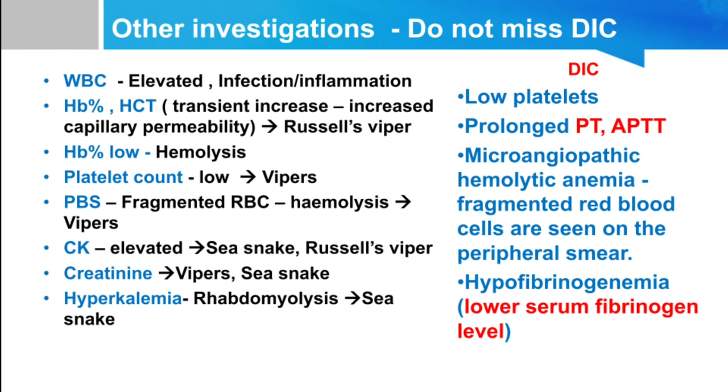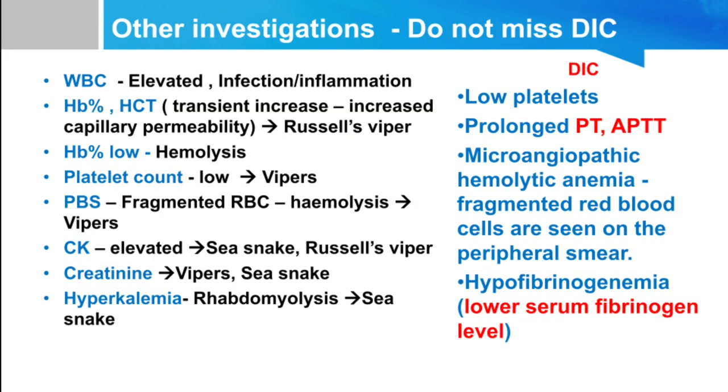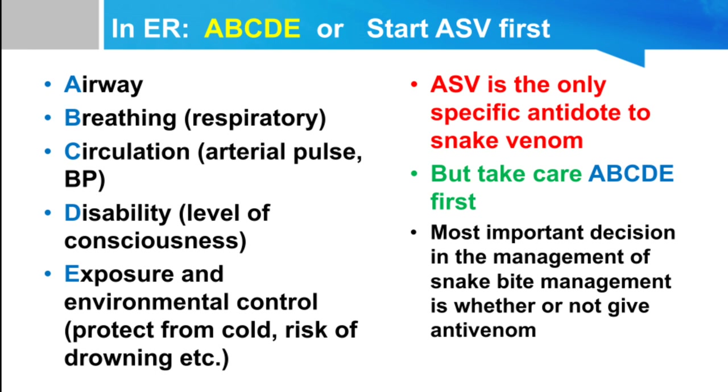An important diagnosis not to miss in viper bites is DIC — disseminated intravascular coagulation. It can be diagnosed with elevated PT/INR, elevated aPTT, and very low serum fibrinogen level, along with low platelets. We must treat DIC with FFP and cryoprecipitate — not FFP alone. This distinction is critical because cryoprecipitate is essential to adequately replace fibrinogen in DIC.